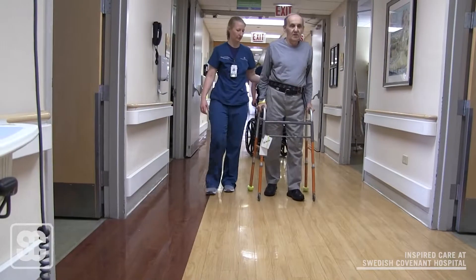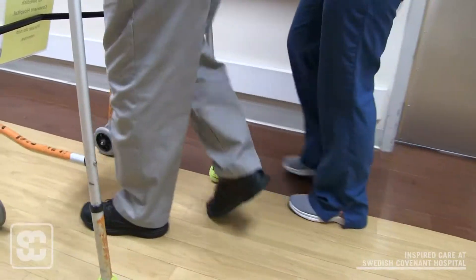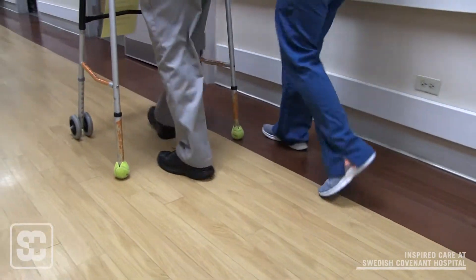Dave came in with vertigo, nausea, and vomiting. They had found a stroke in the balance center of his brain. He was needing about 50% help with walking for balance purposes, and he tended to lean to the right.